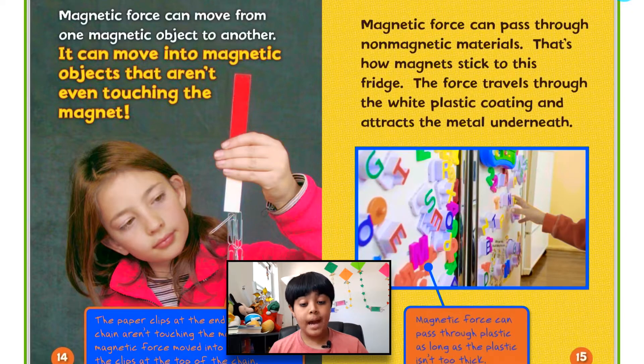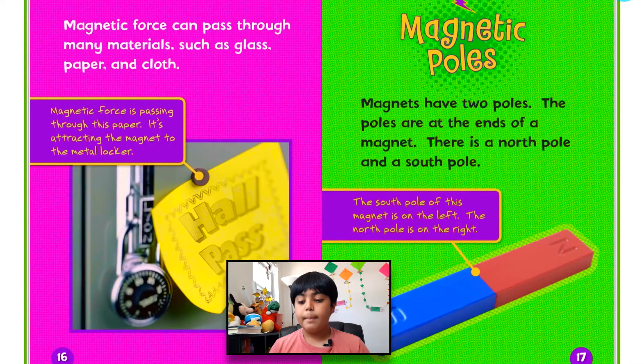Magnetic force can pass through non-magnetic materials. That's how magnets stick to this fridge — the force travels through the white plastic coating and attracts the metal underneath. Magnetic force can pass through plastic as long as the plastic isn't too thick. It can also pass through many materials such as glass, paper, and cloth. Magnetic force is passing through this paper and attracting the magnet to the metal locker.